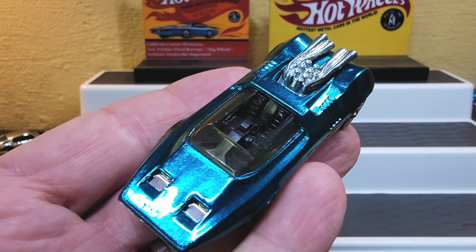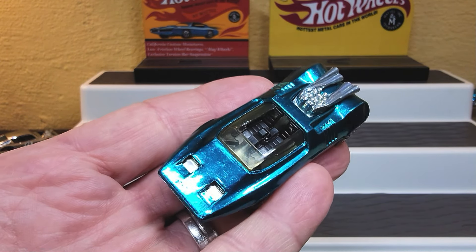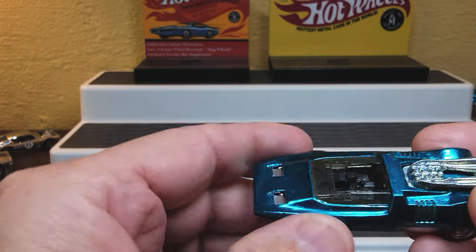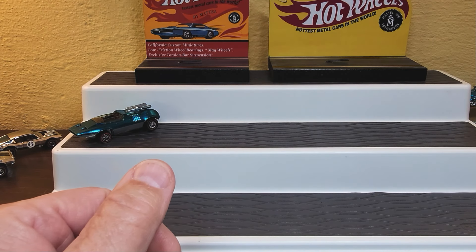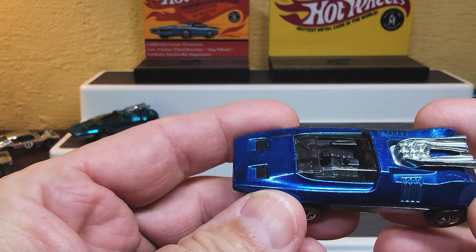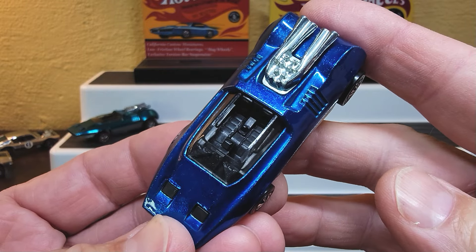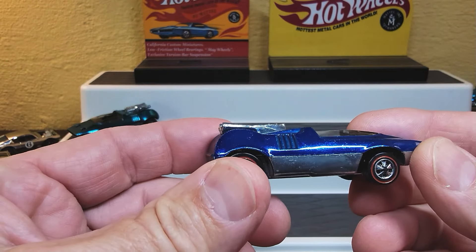Let's zoom in so we can get a good look at our cars. This is the Aqua Peeping Bomb — very nice. I haven't seen a lot of Aqua Peeping Bombs, but I have this one, so I'm happy with that. Next color is blue. I love blue. Look at those beautiful wheels, chrome base — the Blue Peeping Bomb. That's fabulous.